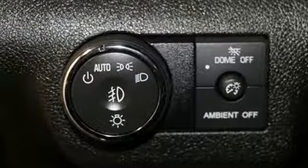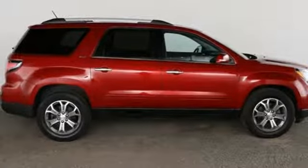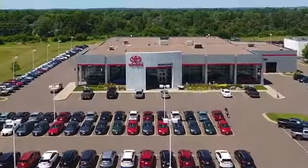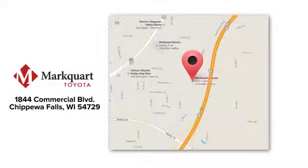Enjoy the versatility of this family hauling 2013 Acadia today. Experience the Marquardt of Marquardt Toyota. We're located off Highway 53 on exit 92 between Eau Claire and Chippewa Falls.